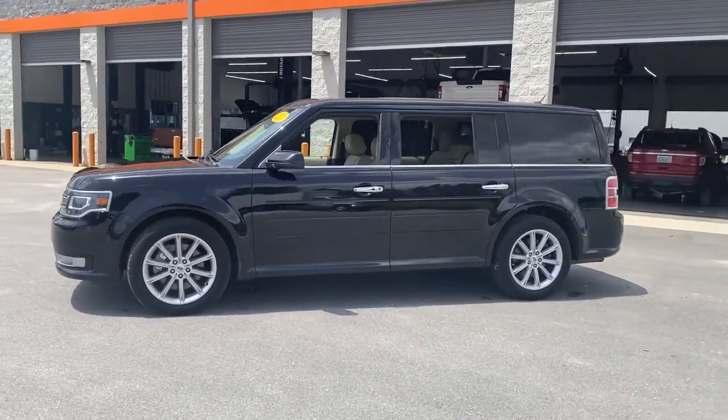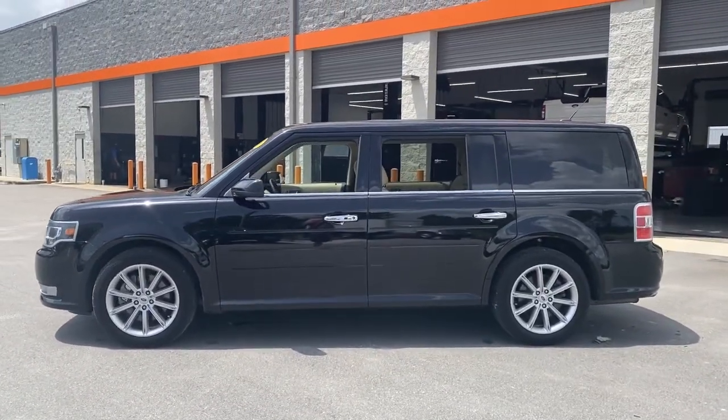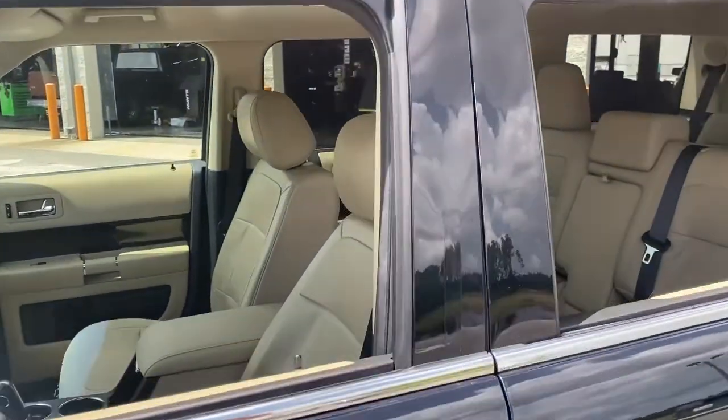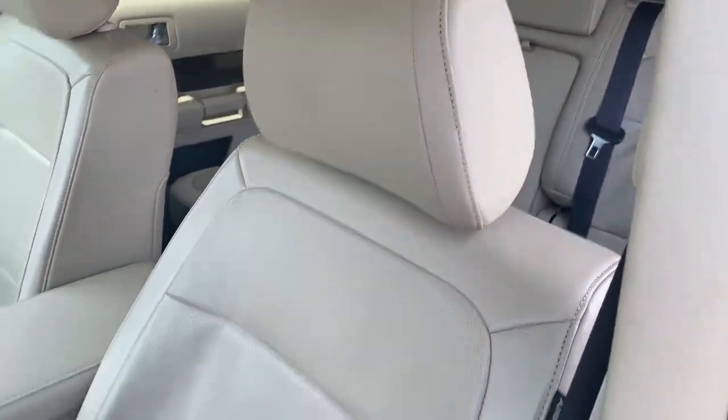Start building family road trip memories in this comfortable and spacious Flex. You'll love its clever storage solutions and three-row seating, as well as available options that let you customize your travel environment.